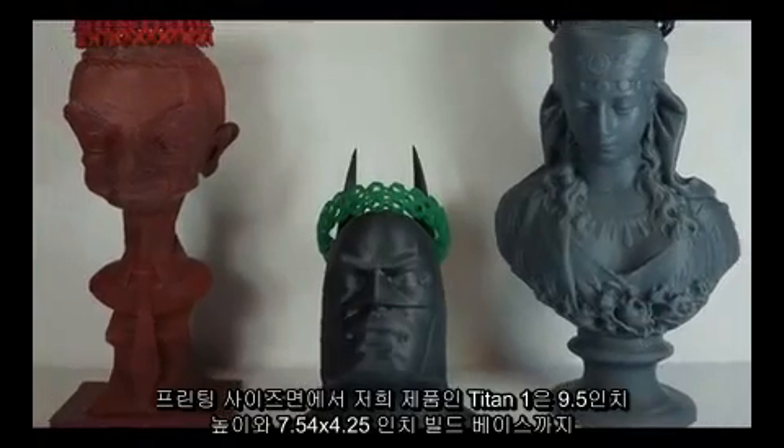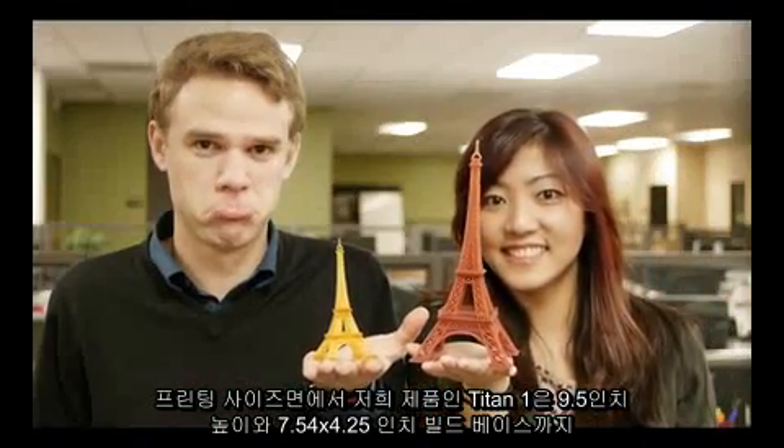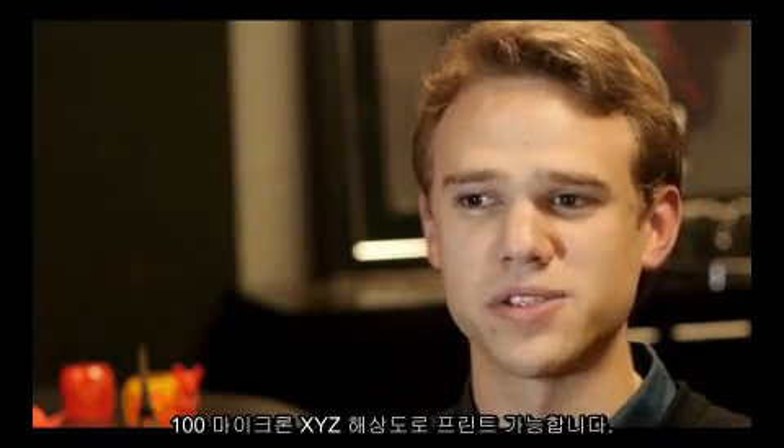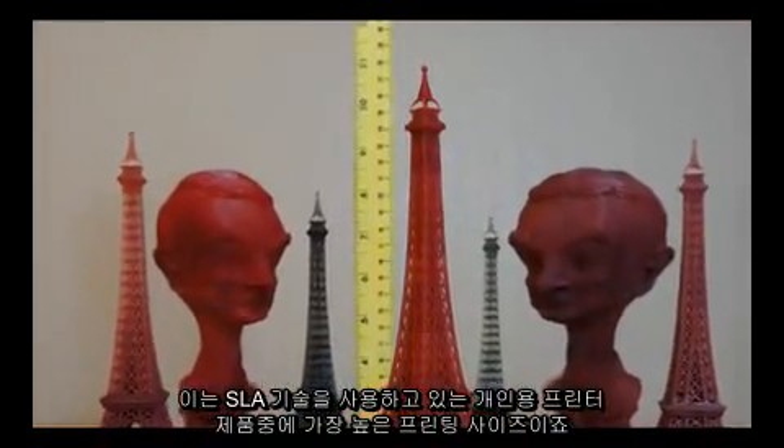In terms of printing size, Titan 1 can print up to 9.5 inches tall with a 7.54 x 4.25 inch build base at 100 micron XYZ resolution, which is the tallest among all personal SLA printers.